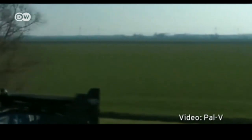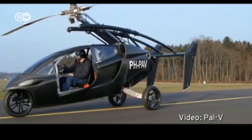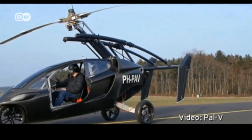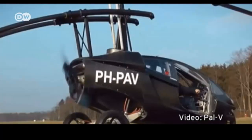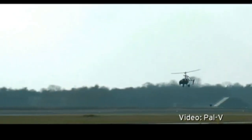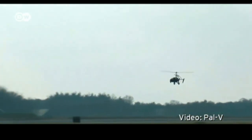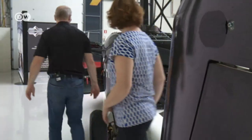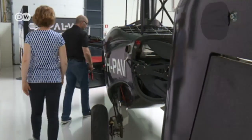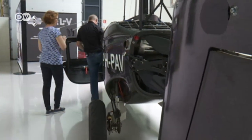A prototype was already driven and flown during a test run five years ago. But a concrete runway and pilot's license are required for the flying car to take off. And I get the impression that handling a car like this is not as easy as you might think.